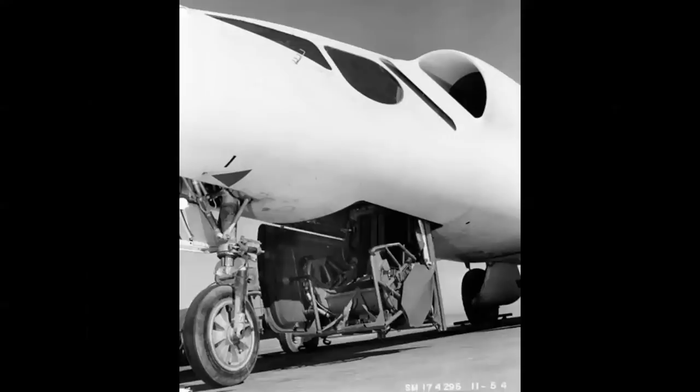The X-3 is equipped with a downward firing ejection seat for two reasons. Number one, it didn't have a canopy — it was an enclosed cockpit. And number two, at high speed, the downward seat would ensure that the pilot cleared the airplane and didn't have a tail strike if it was an upward firing seat. Thankfully, it never had to be used, especially at low altitude.